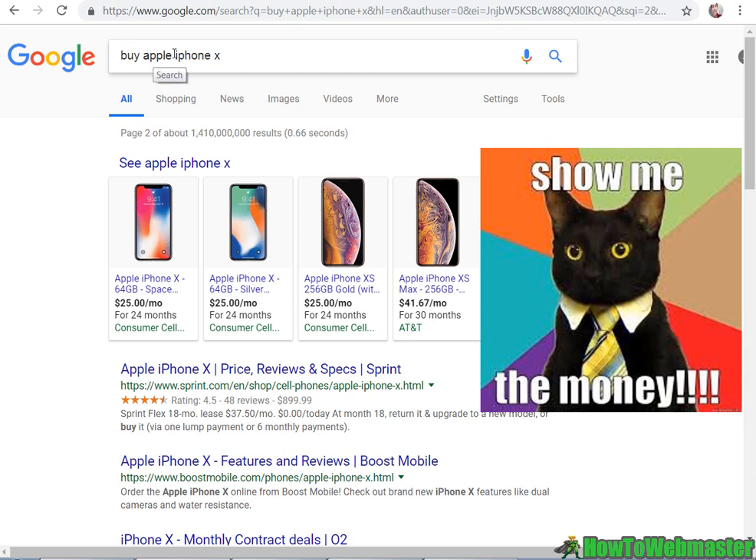The people searching for this are ready to buy. That's why brand names and trademarks are very valuable and are protected — but not in the bidding game. Let me show you how that works.